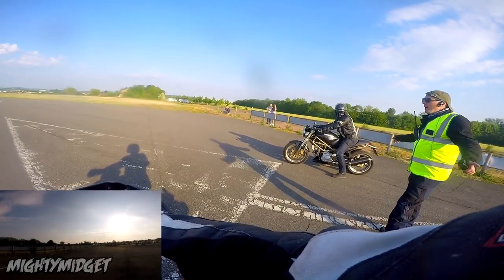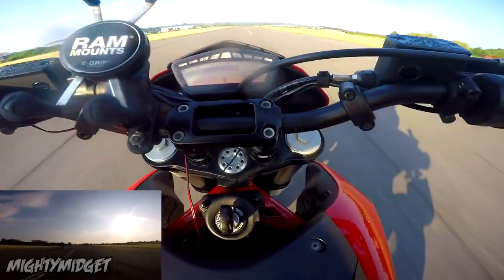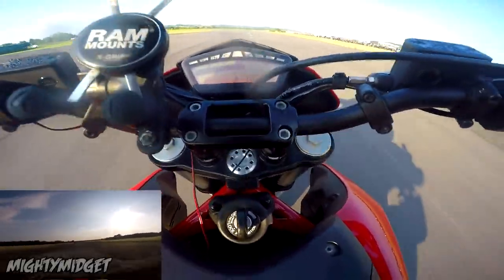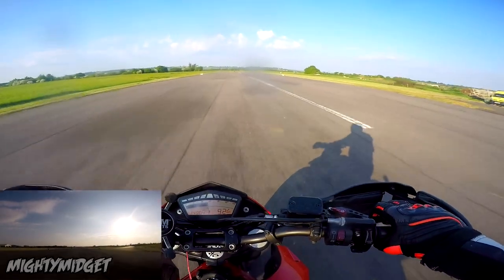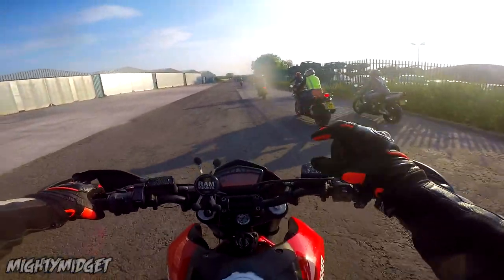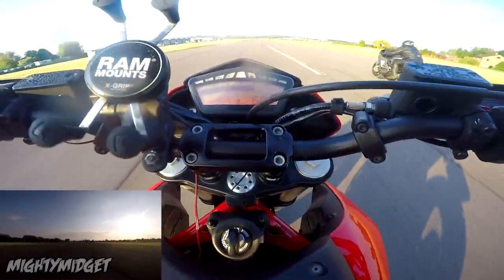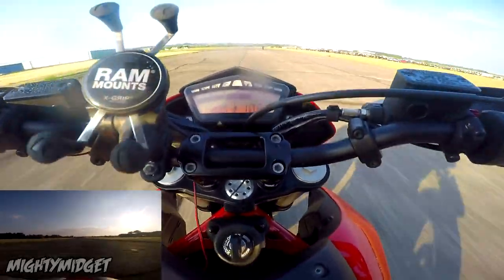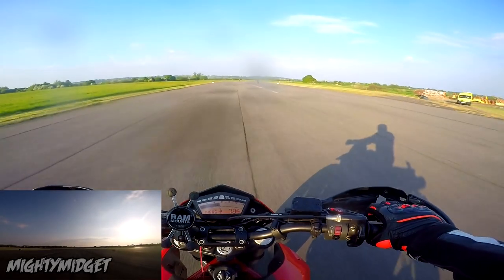Price: you're probably thinking Ducati is expensive. On the used market, MT-07s go for around £4,000; you can pick a Hypermotard up for about £4,500 to £5,500 — so it is more expensive, but there's not a massive difference. I sold mine for £4,500 with 20,000 miles on it, and you can pick an MT-07 with 20,000 miles for about the same anyway.